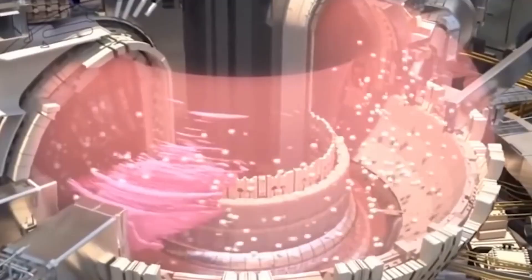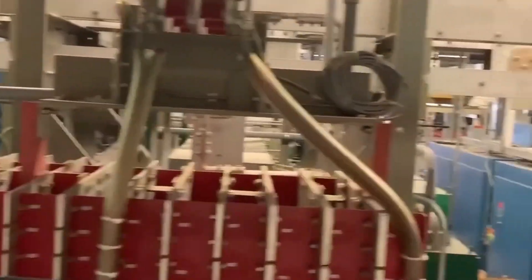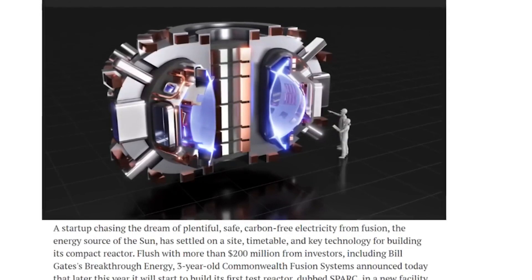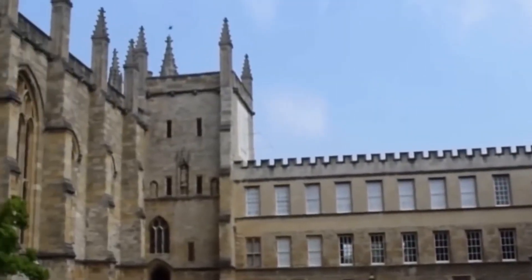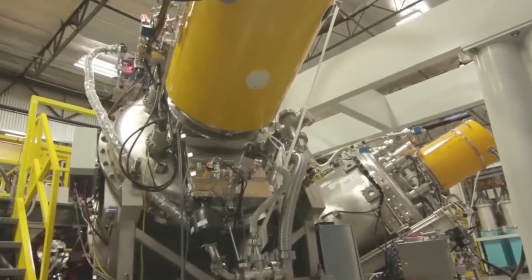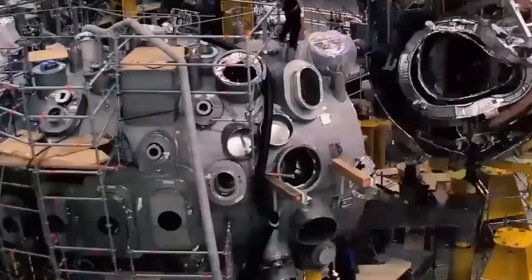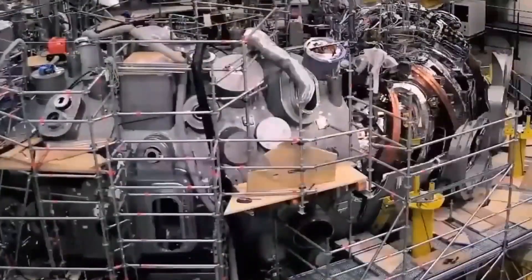As of 2021, several experimental fusion reactors are in operation around the world, including the International Thermonuclear Experimental Reactor (ITER), under construction in France, and smaller tokamak-style reactors like the Joint European Torus (JET) in the UK. These reactors are focused on demonstrating the feasibility of fusion as a power source and developing the technologies needed to make it practical. While significant progress has been made in recent years, commercial fusion is still a long way off, and several technical and scientific hurdles still need to be overcome.